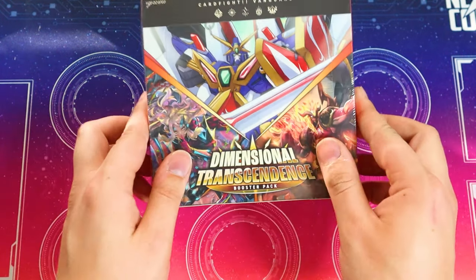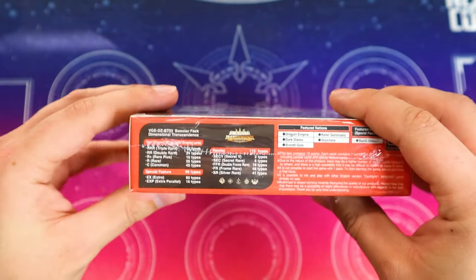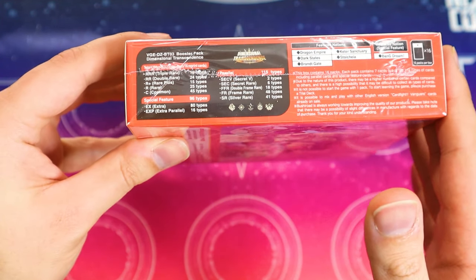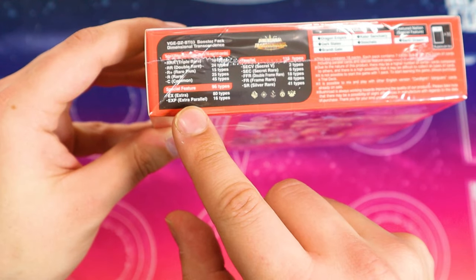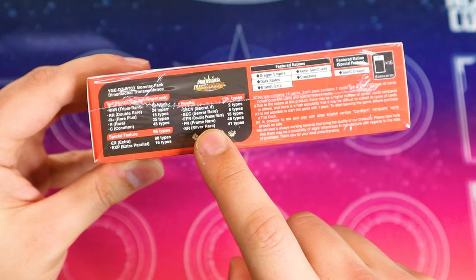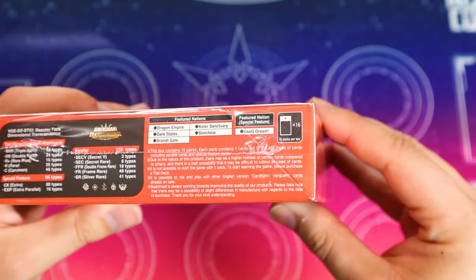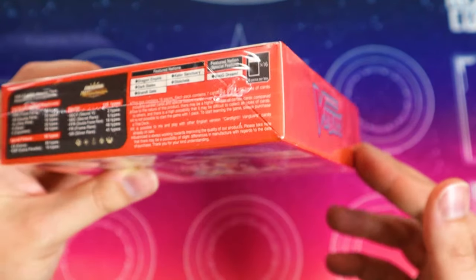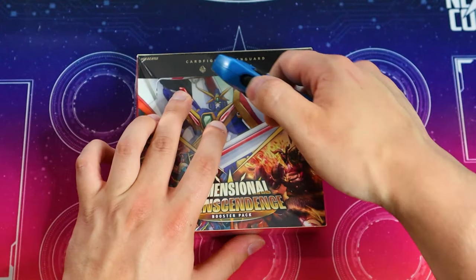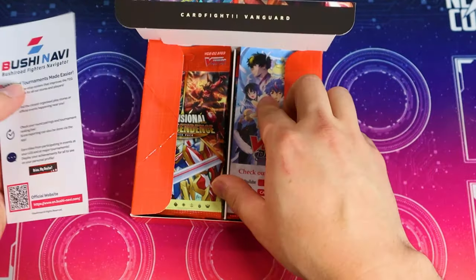Jumping right into the unboxing here. Give a good look at what the box looks like. So we do have some secret rares in this set, which I'm looking forward to. We have some extra and extra parallels, some Bang Dream triggers, and silver rares and frame rares are still here along with double frame rares. Honestly, I'm just a frame rares hater — I miss SPs. We just need to bring back genuine good SPs. But with that out of the way, let's crack open this box and see what we pull.